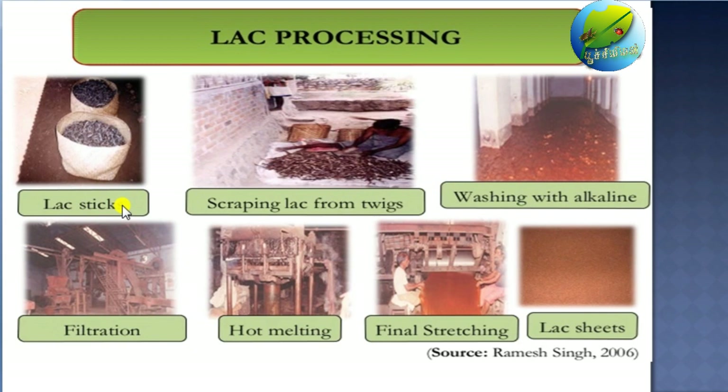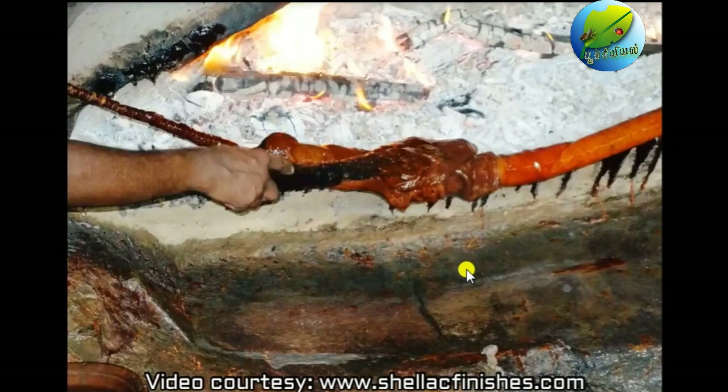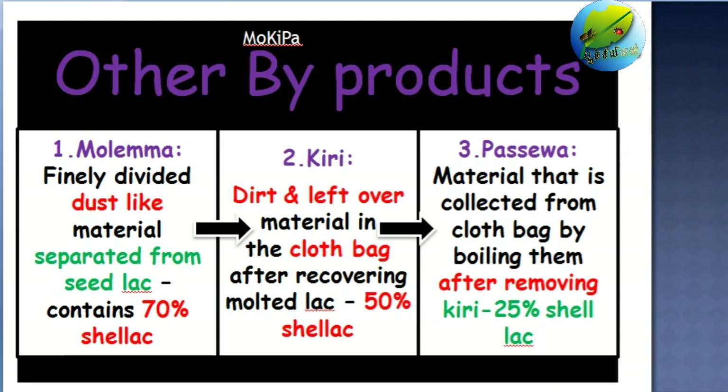So this is the whole idea of lac processing. The lac sticks will be collected freshly and the lac is scraped from the twigs, after which washing with alkaline solution removes the dyes, then filtration removes the dirt, followed by hot melting and final stretching to form the lac sheets or our shellac. After removal of all the commercial lac, the leftover is processed to form other products — they are Molima, Kiri, and Passava.